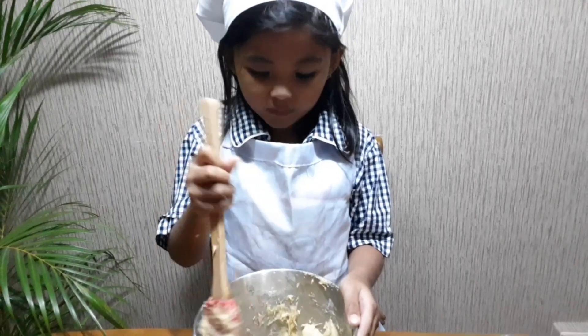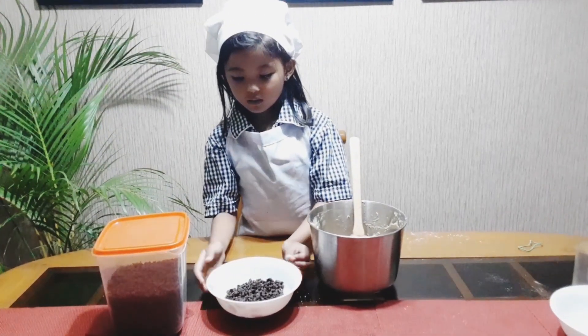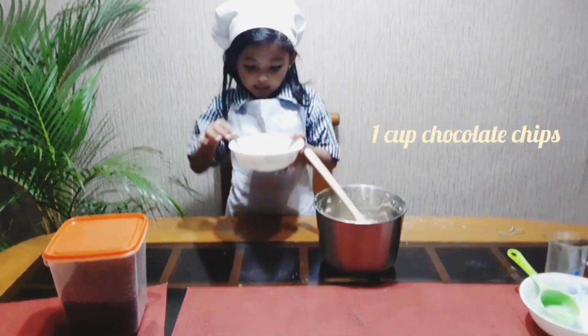Blend all the ingredients. And the flavor... Chocolate cheese! Oh, it's so yummy!